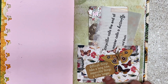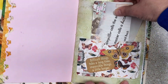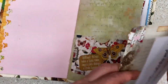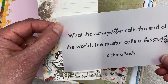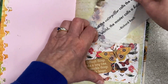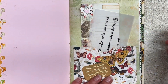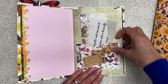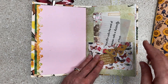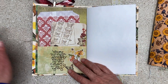'Difficult things take a long time. Impossible things a little longer.' And then a die cut and another die cut. And a journaling card with layered butterflies — you can write on the back too. 'What the caterpillar calls the end of the world, the master calls a butterfly.' And I leave all the threads. So if you like more of a clean style, get out your scissors and trim everything tidy. I can remove them, but I can't add them back — so that's why I leave them all that way.